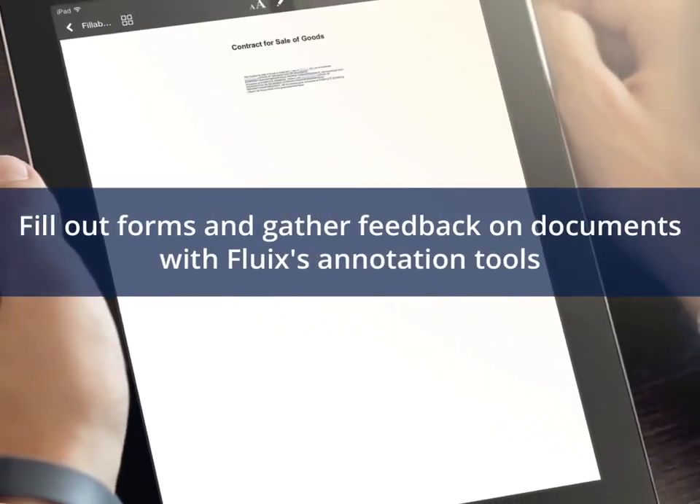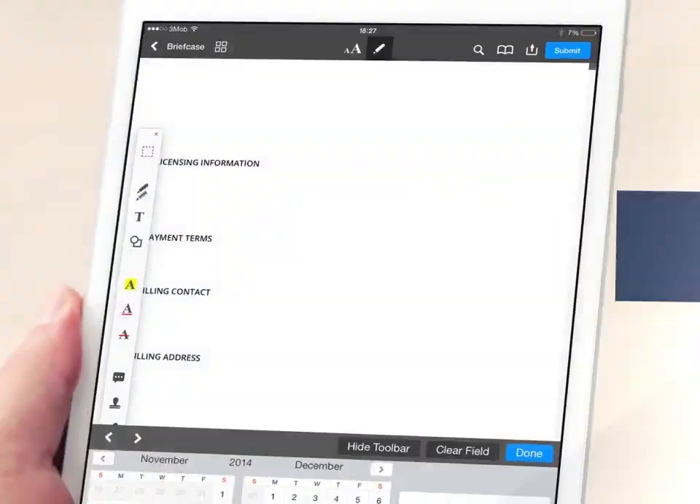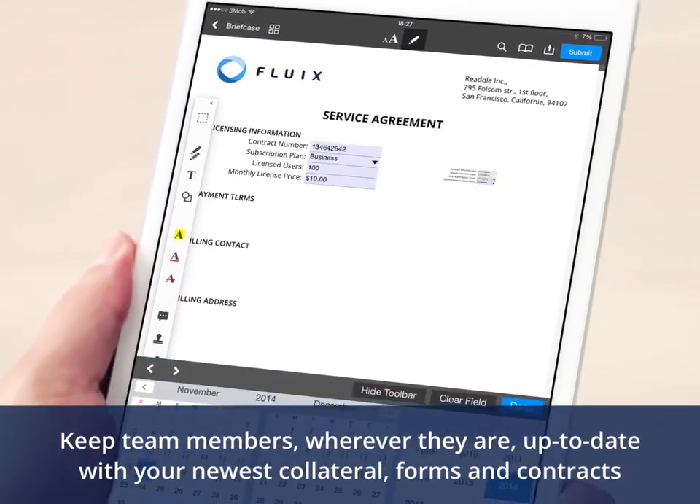You can fill out forms and gather feedback using a variety of annotation tools. Your team will always be up to date with the latest templates and contracts.